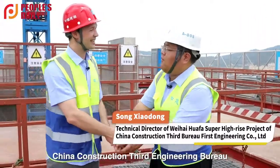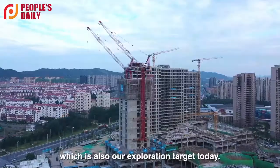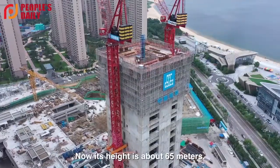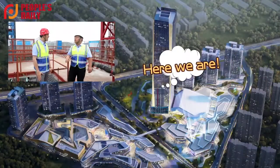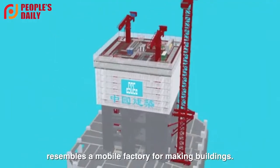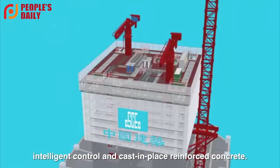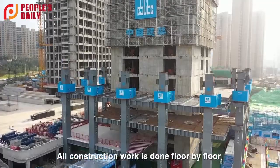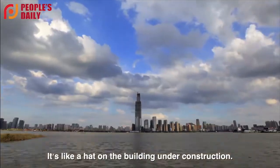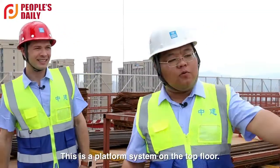Welcome to the project of China's high-rise building machine, which is also our exploration target today. This project is about 280 meters, but currently it's about 60 meters. Mr. Song told me that the high-rise building machine resembles a mobile factory for making buildings. It's an intelligent construction platform for mechanical operations, intelligent control, and cast-in-place reinforced concrete. All construction work is done floor by floor in the air, so it is also called an aerial building machine. It's like a hat on the building under construction — as the hat rises, the building gets taller day by day.